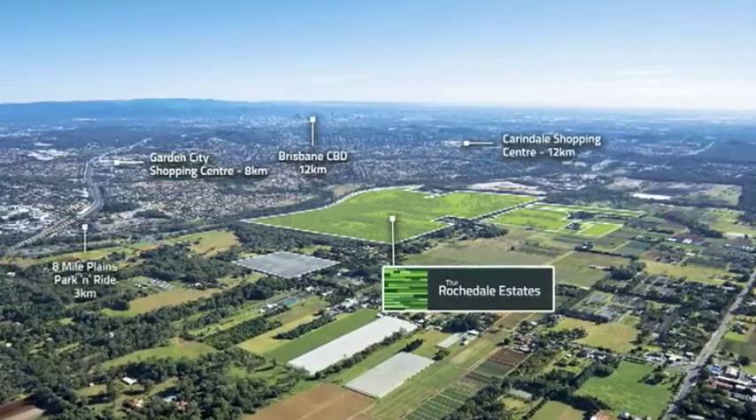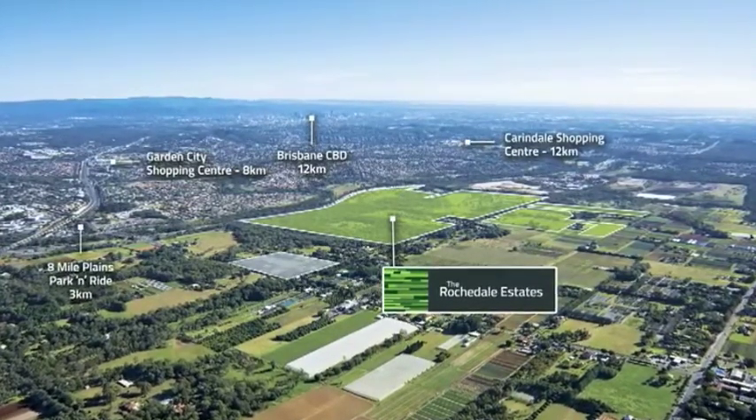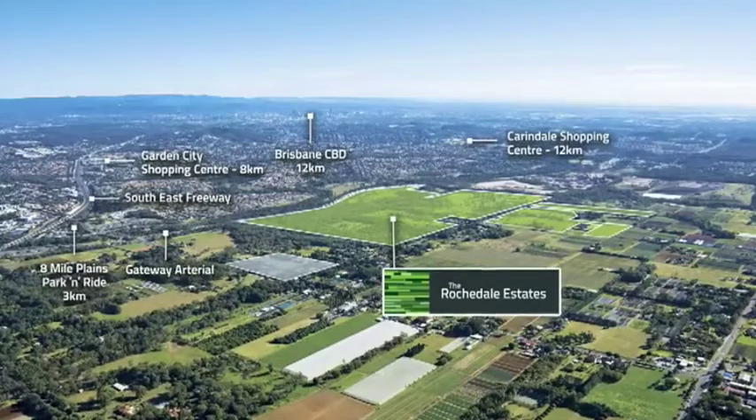Travelling to work will be an easy commute with the nearby 8 Mile Plains Park and Ride and also the South East Busway Terminal.